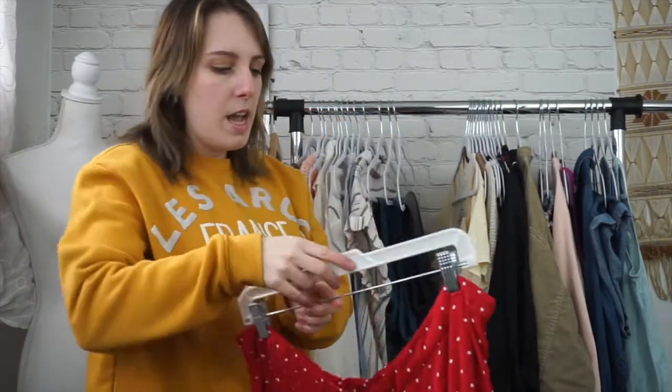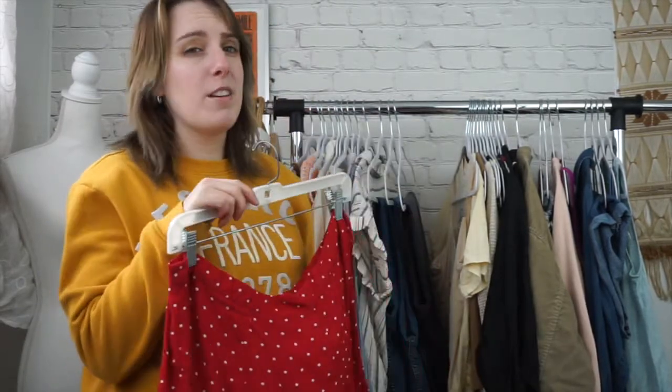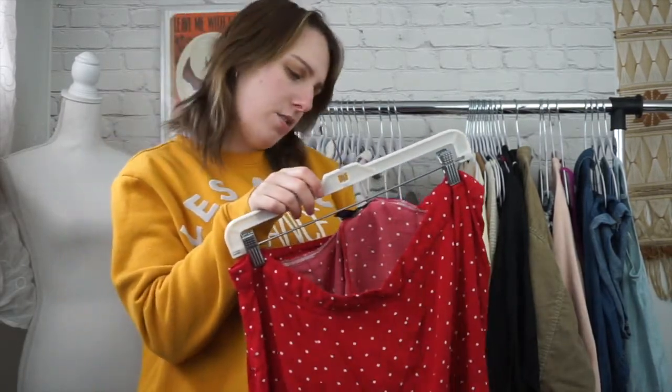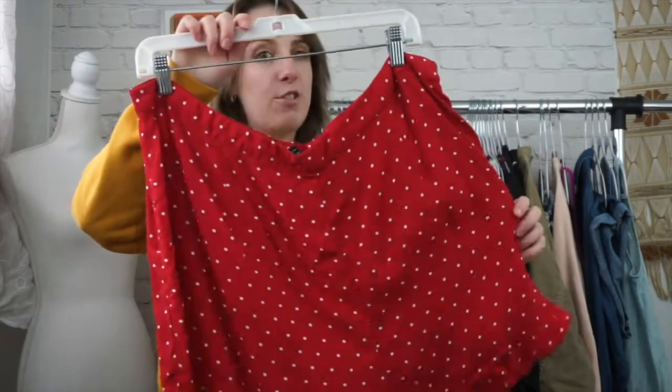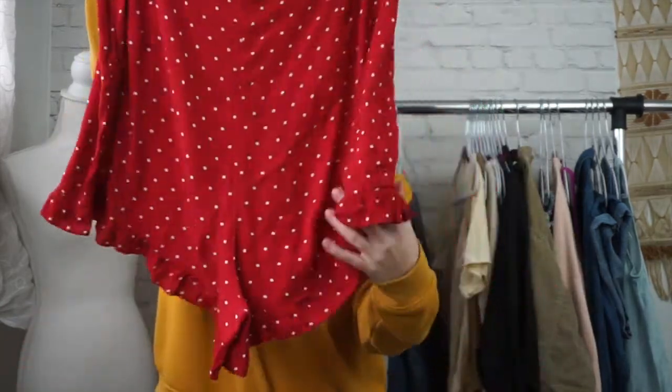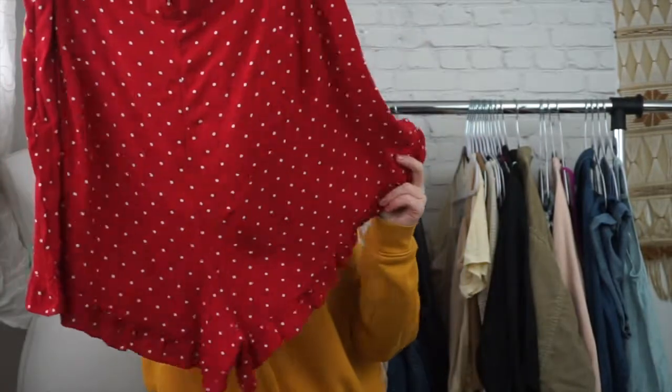Next is going to be the polka dot trend. I have already sold the other items that I've picked up recently for polka dots for this trend. So this is all I have to show you right now, but this is Forever 21 Plus. These are a 3X and they're adorable. Just a beautiful little pair of shorts. They have this like frayed hem at the bottom. Very, very cute.